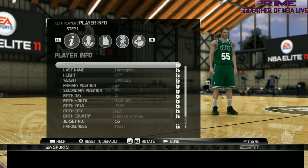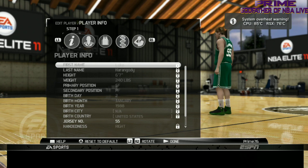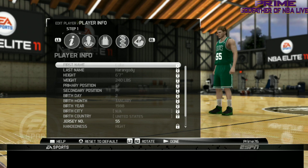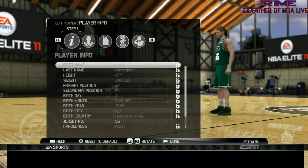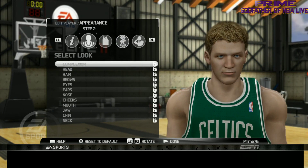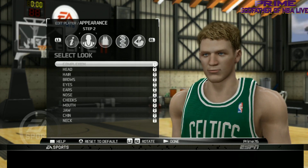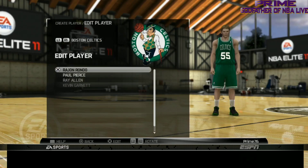Next we got Luke Harangody — I can't pronounce his name, Harangody or Harangody, I don't know. Let's take a look at his skin — pretty regular, but the hair texture was the main thing and it was good.